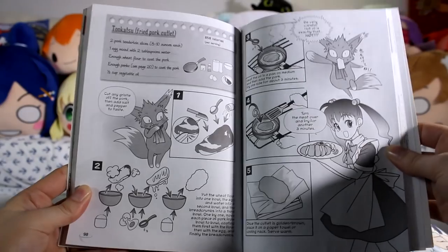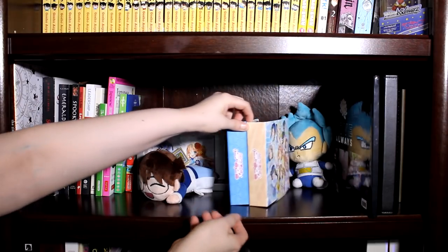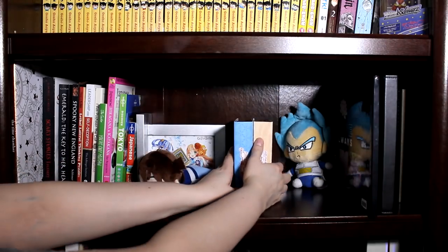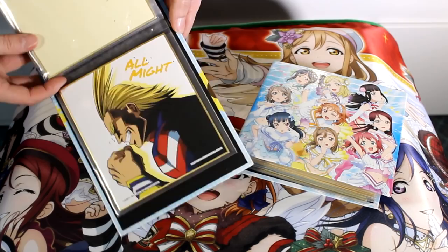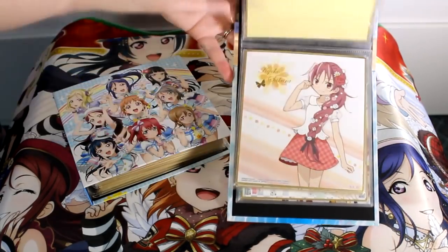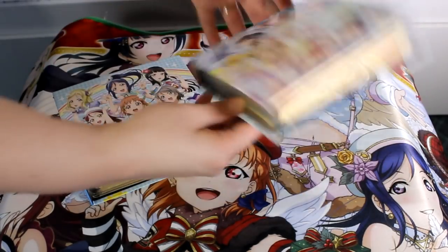You may have also noticed these Love Live binders — we use them to keep our shikishi boards, which are autographable art boards. Mine's clearly the better one. Mine has some really awesome Monica Rial ones plus best girl Maki and an All Might one. Well, I disagree — mine has best girl Kotori. I sound extremely confident so I must be right.